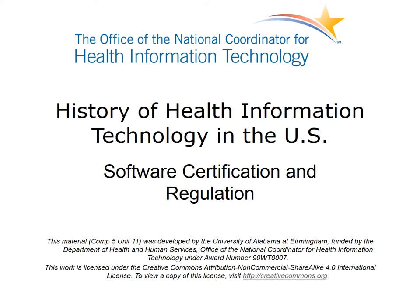Welcome to History of Health Information Technology in the U.S.: Software Certification and Regulation. This lecture will review the history of efforts in the U.S. related to software certification and regulation of health information technology, specifically electronic health records. As a result of the HITECH Act, there is recent interest in certifying electronic health records, or EHRs.